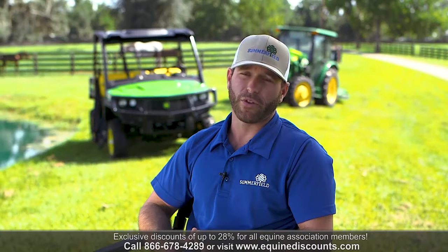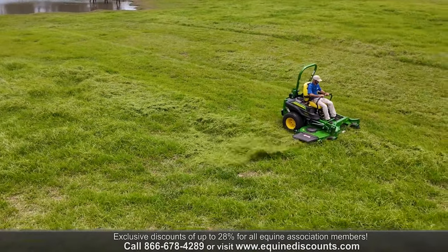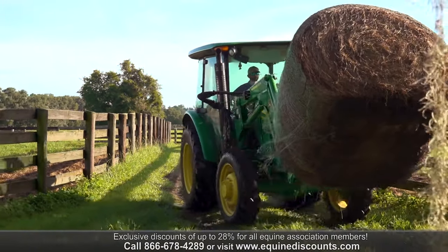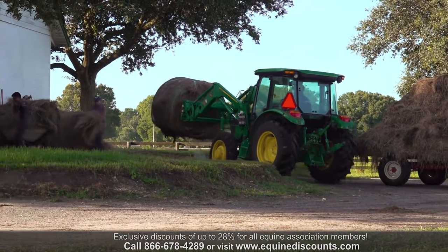In the summer, the mowing is non-stop. Basically, if you start at one side of the farm, and by the time you end that, you have to start again. John Deere's proven over the years that it is definitely hardy — it's just pure metal and can take the grind of the day-to-day of the farm.